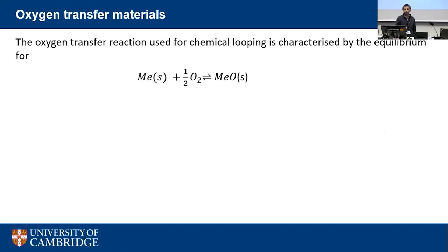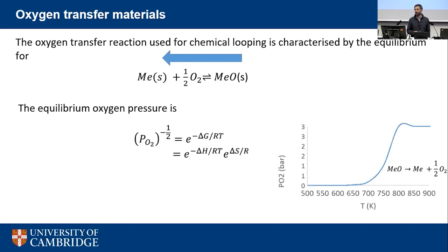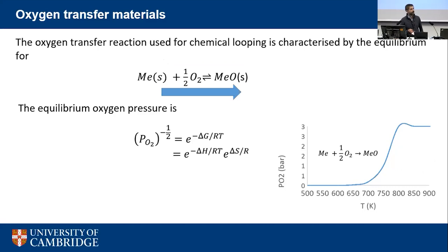The oxygen transfer reaction involves taking a metal (denoted ME, such as copper), oxidizing it to its oxide, and reversing this reaction to cyclically absorb and desorb oxygen. The reaction equilibrium can be triggered by changing oxygen partial pressure, and the equilibrium curve depends on the material. This can be used to produce gas-phase oxygen directly or to combust fuel in an oxy-fuel combustion process. The key parameters are the delta H and delta S of the reaction.